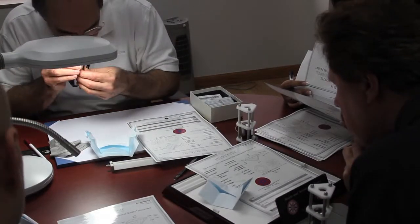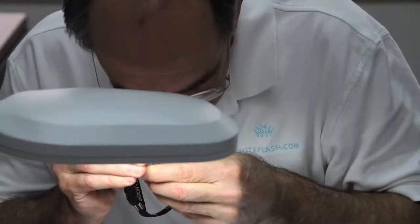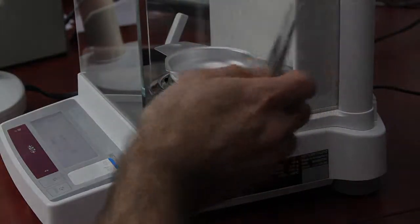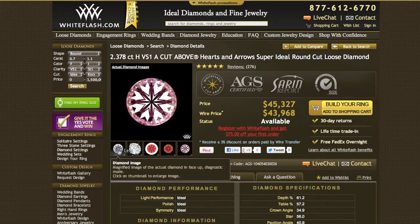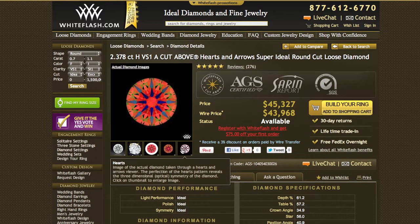The laboratory analysis performed on this AGS certified diamond, along with careful evaluation by the White Flash Gemological Review Team, ensures that your White Flash diamond will deliver a lifetime of beauty and enjoyment. White Flash provides a professional image package for each diamond, to enable shoppers to have the full benefit of a complete gemological and light performance evaluation.